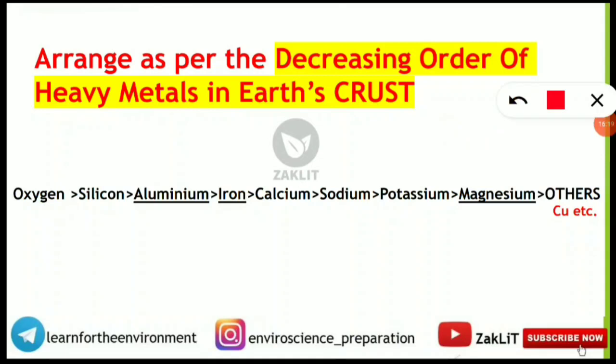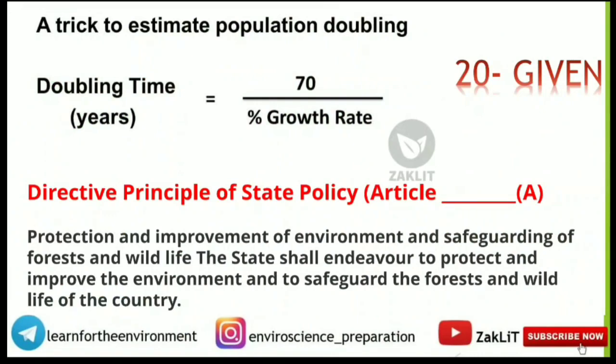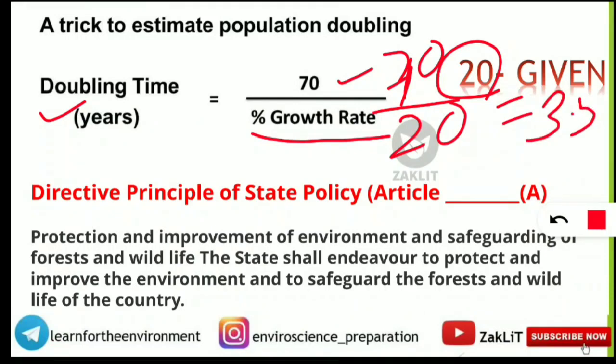A question on decreasing order of elements in the earth's crust: oxygen is highest, followed by silicon, aluminium, iron, calcium, sodium, potassium, magnesium, and other elements. In the question, the sequence given was likely aluminium, iron, magnesium, then copper. Next: doubling time. The formula is 70 ÷ percentage growth rate. Growth rate was given as 20, so doubling time = 70 ÷ 20 = 3.5. Very simple.